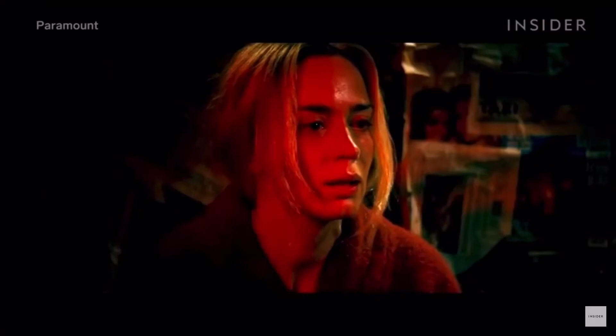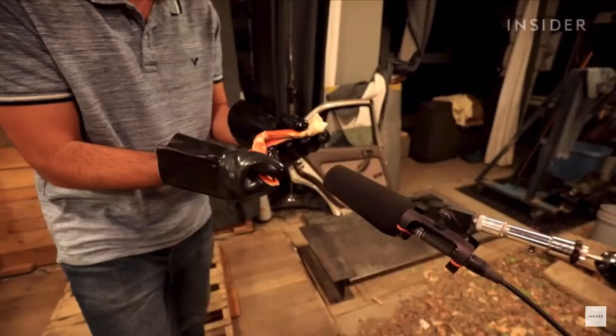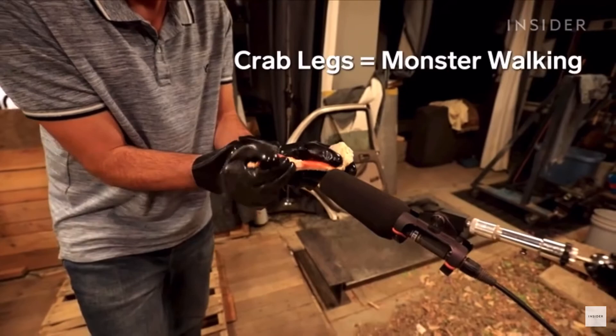Some sounds, like a shotgun loading and water splashing, were made exactly as you'd expect. For other sounds, they had to get creative.